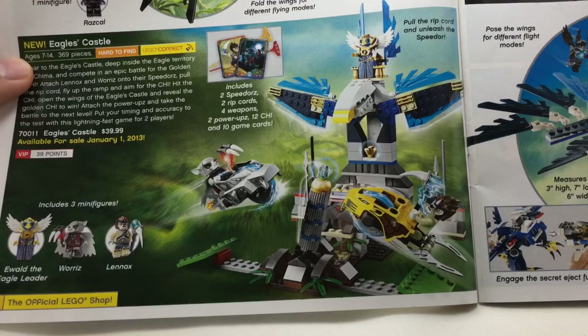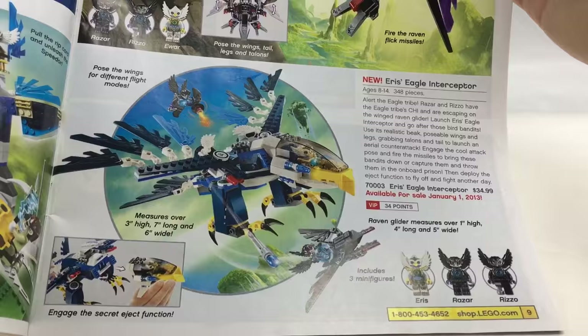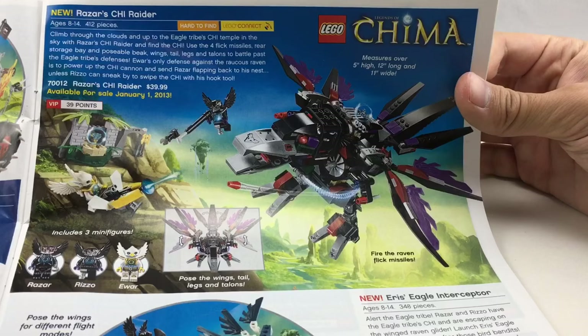The Eagle's Castle I do have, but I only really like the minifigures. Aeris' Eagle Interceptor is okay — I do like a lot of the Eagle flying vehicles. The same could be said about the Raven vehicles. This one's alright, not really one of the best, but it's not that bad.